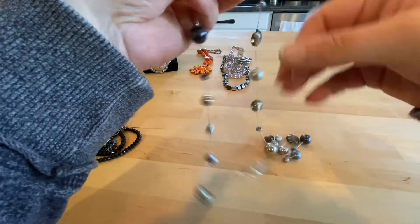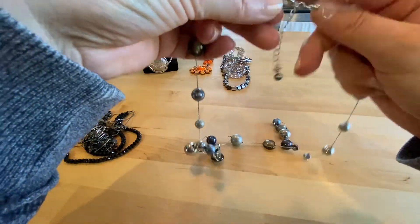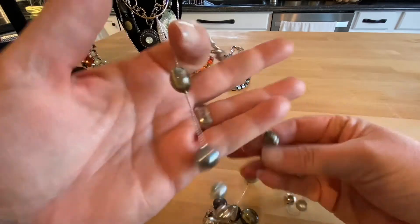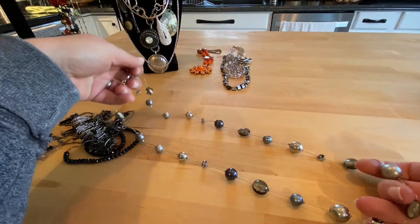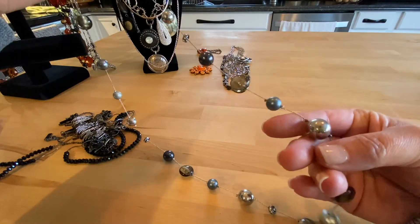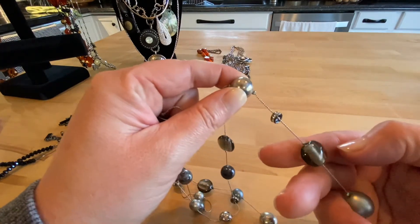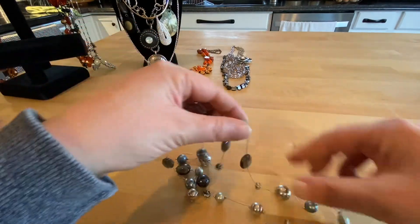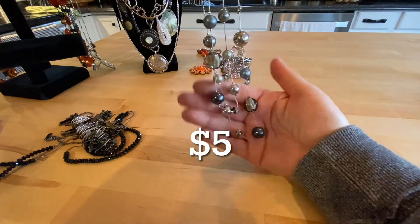This seems to be an older style of necklace. I don't see any maker's mark or tag, but very clean. I think it's cute. Looking at all the different beads — this one has got some wear on the silver tone bead. The rhinestones are there. This has definitely got some wear left in it. I'll put a price on the screen if anybody's interested.